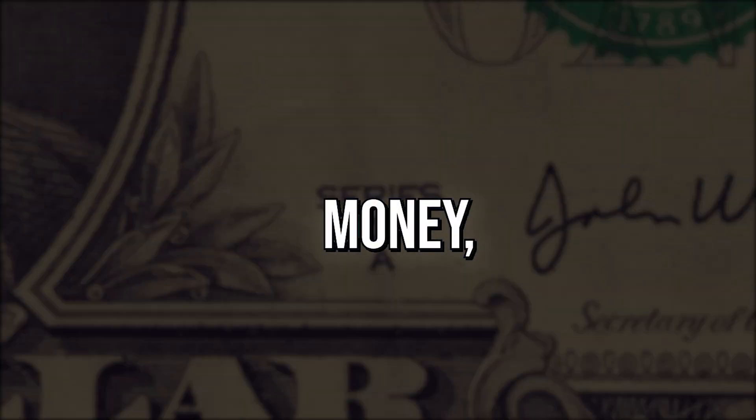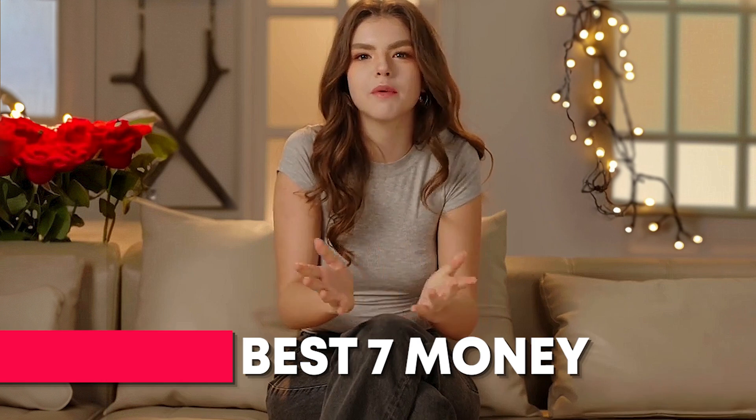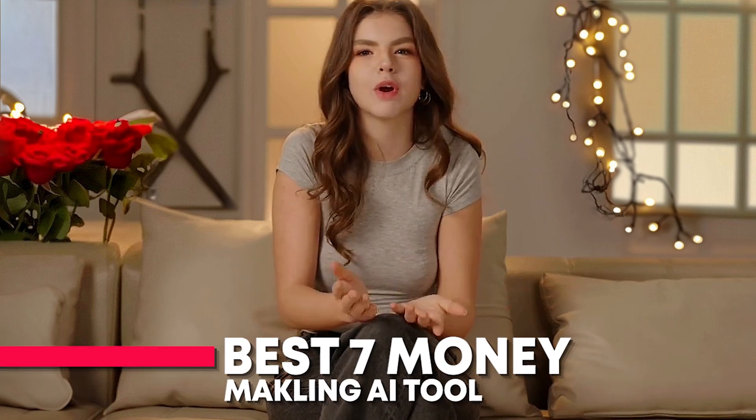If you're genuinely looking to earn money — let's face it, money is everything — I urge you to watch this video till the end. In this video, I'll show you the best 7 money-making AI tools that can help you earn money right now.